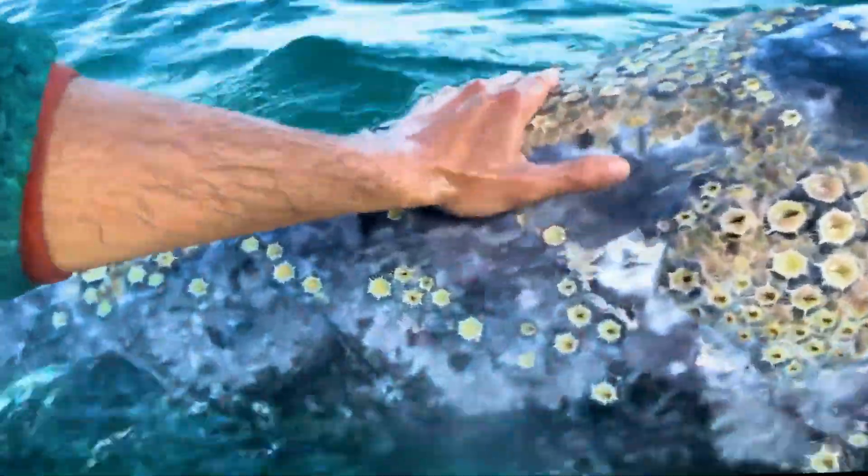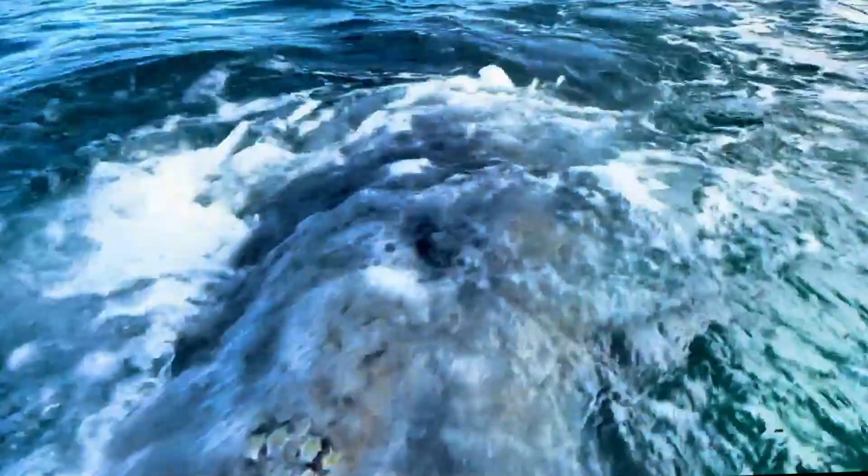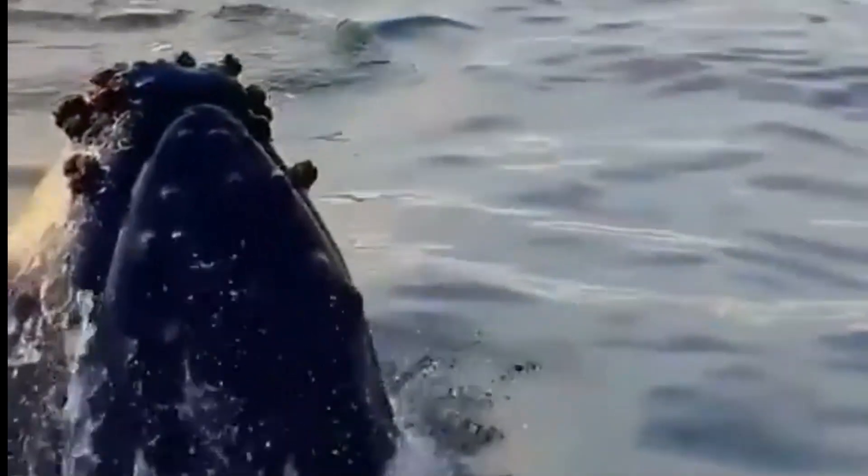Meet the barnacle, also known as the sea nut. Scientifically named Balanus sp., these creatures belong to a unique group of marine crustaceans called cirripedes.